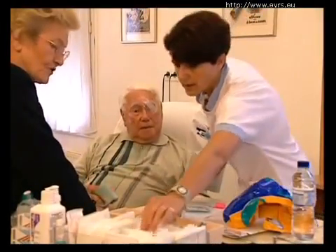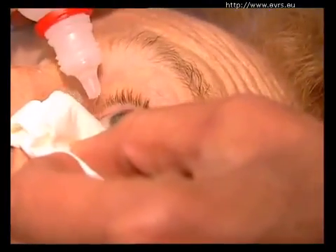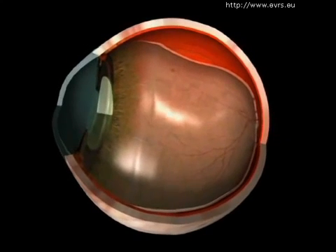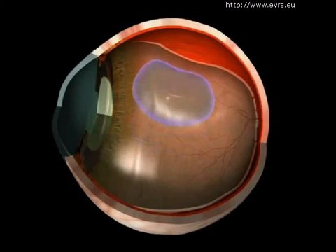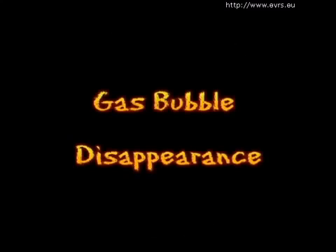As soon as you leave the clinic, you will place eyedrops in your eye. The name of the eyedrop, the frequency of use, and the duration of the treatment will all be stipulated by your original prescription. Certain treatments against pain or inflammation can also be obtained. If a gas bubble was placed in your eye, your surgeon will ask you to maintain a certain head position for a few days. The goal of this position is to allow the gas bubble to push on the proper part of your retina.